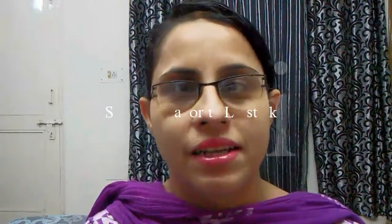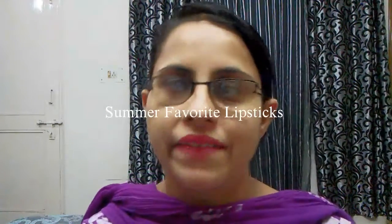Hello everyone, welcome back to my channel! Today I will be sharing with you my summer favorite lipsticks. I have seven to eight lipsticks which I normally use in summers, so let's start with the video.